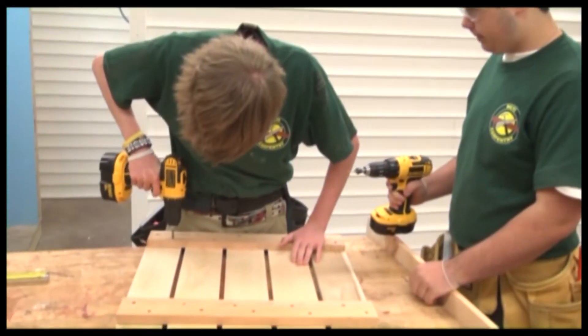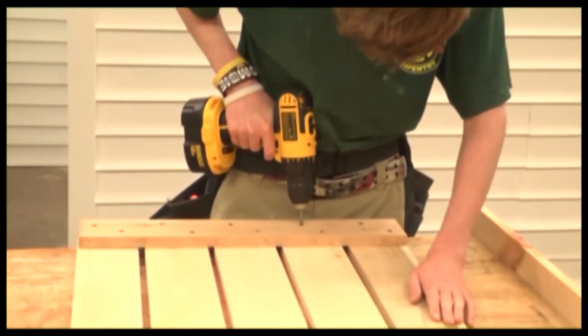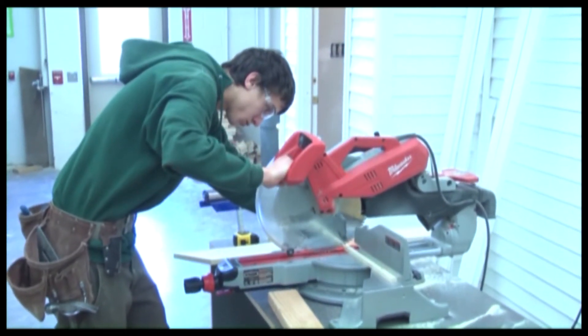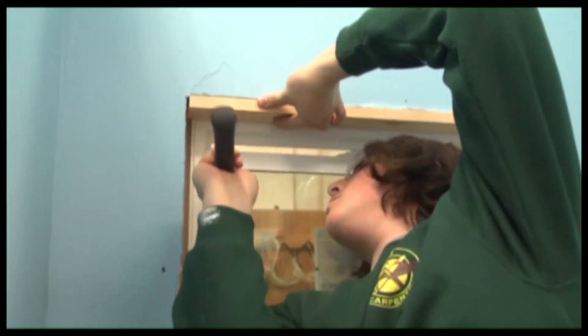The students also use a variety of hand tools, power tools, and finishing tools. Some examples of these tools are circular saws, drills, table saws, radial arm saws, and nail guns.